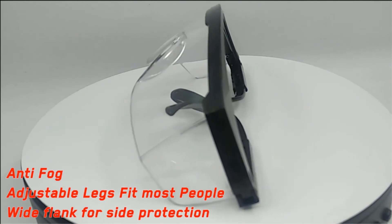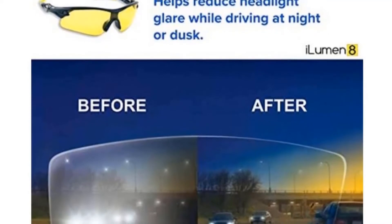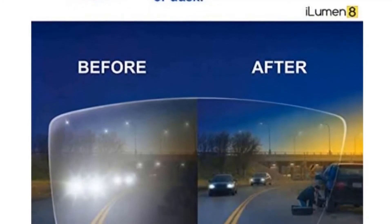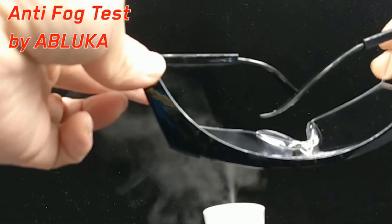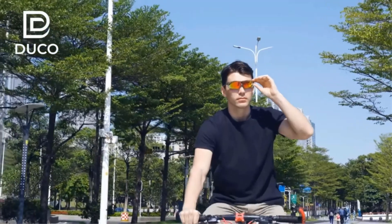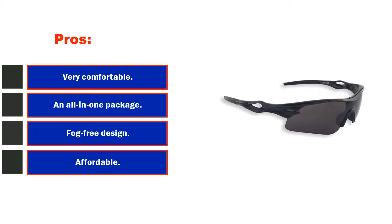The kit that comes with this pair of glasses includes the various lenses, a neoprene protecting case, and a microfiber cleaning bag. The lenses are easy to interchange, though a little practice is needed to pop them in and out efficiently. The frames are relatively thin, making them susceptible to breakage, but the big positive is how customizable they are — you can adjust the nose piece and the frame so they fit your face and head properly. Pros: very comfortable; an all-in-one package; fog-free design. Cons: far from stylish.